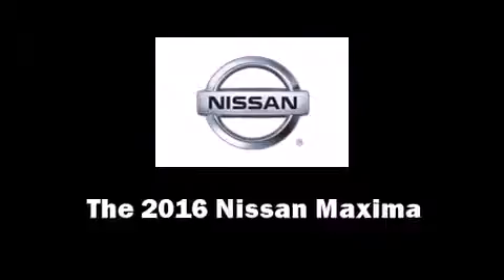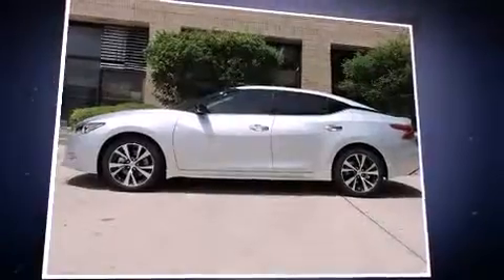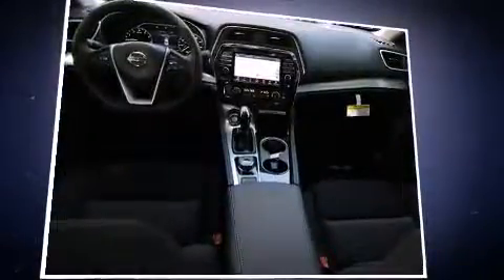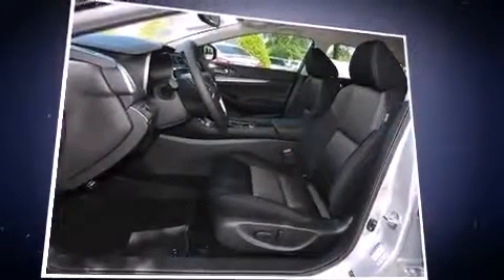The 2016 Nissan Maxima — this four-door, five-passenger sedan provides a satisfying ride for all passengers. Smooth gear shifts are achieved thanks to the 3.5-liter six-cylinder engine, providing a spirited yet composed ride and drive.